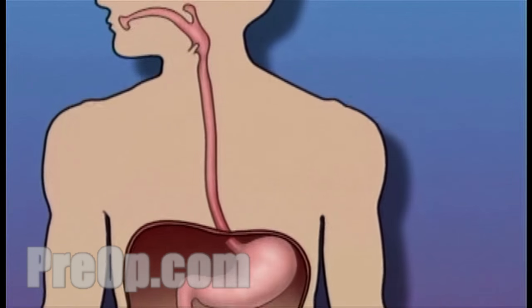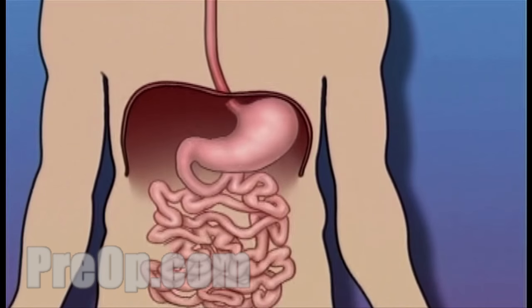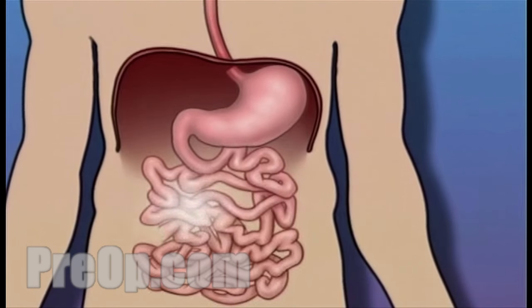Because the passageway from the mouth to the opening of the small intestine is usually unobstructed, your doctor can use the endoscope to inspect the entire upper half of your digestive system.